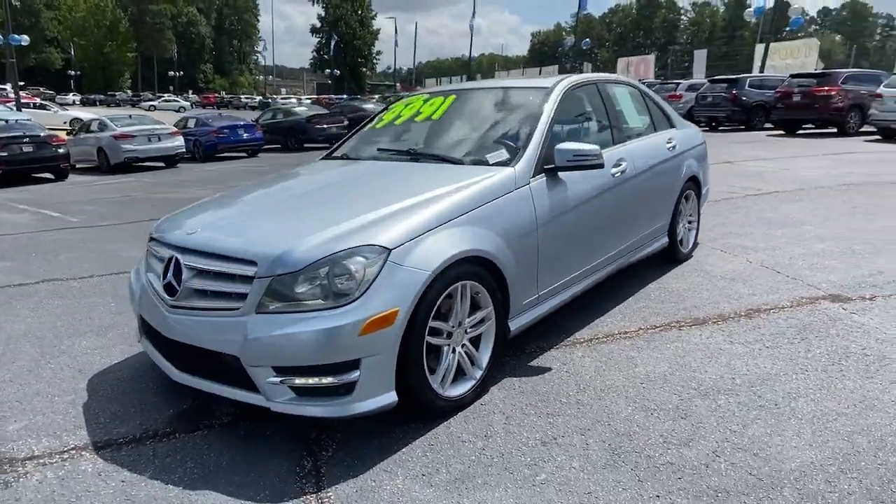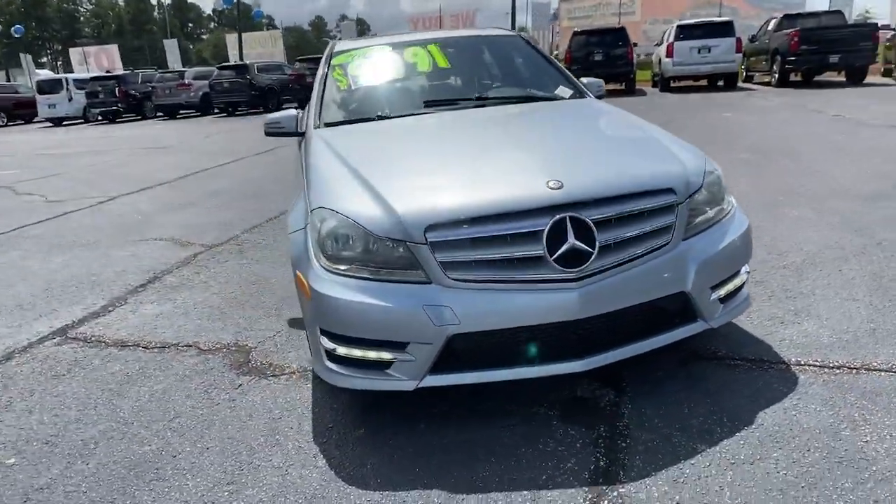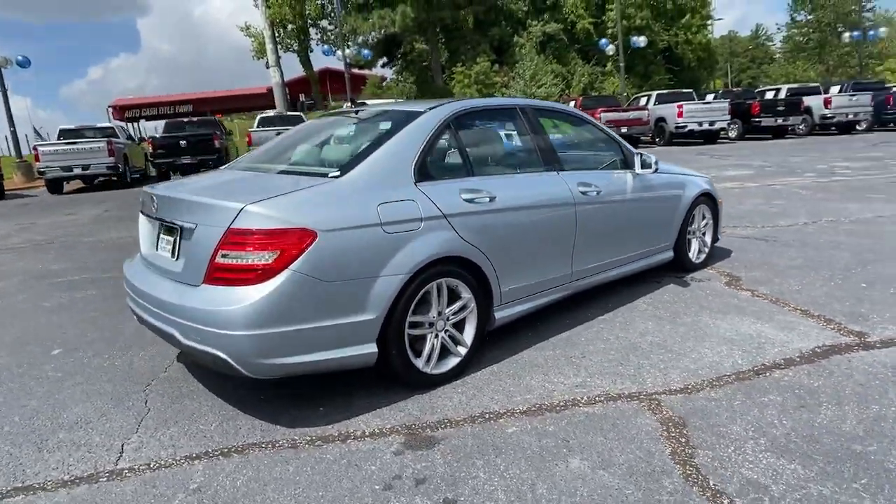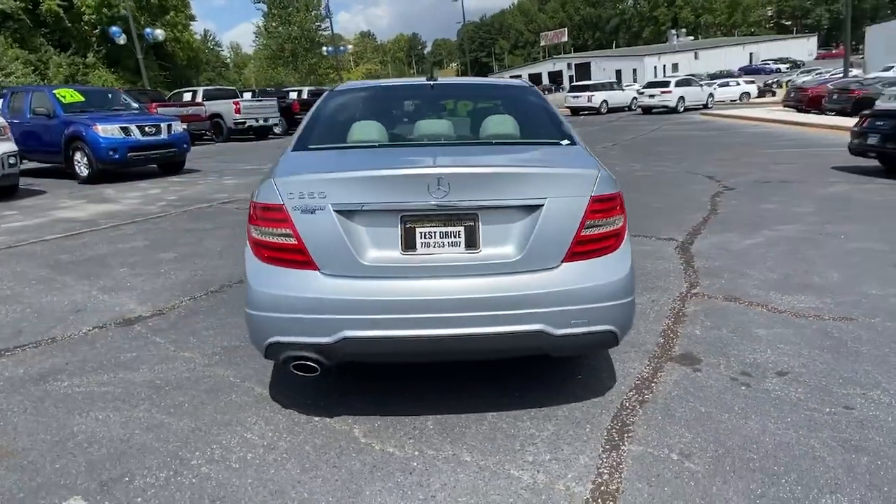Take a moment to check out the 2013 Mercedes-Benz C-Class. This boldly stylish C300 sedan prioritizes power, efficiency, and refined luxury.